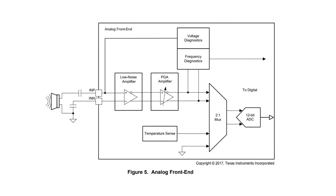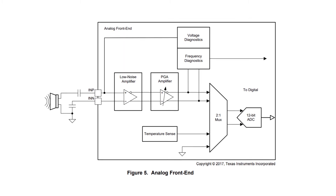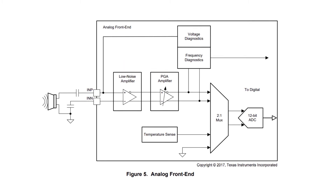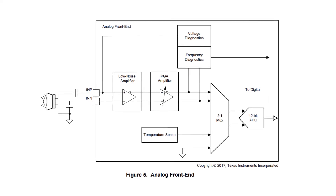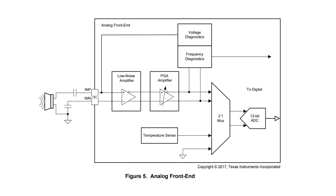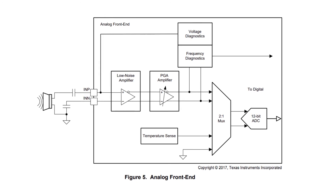The device also has a gate driver that can be used with an external transistor for time or temperature decoupling. The analog front end consists of a low noise amplifier, a programmable gain amplifier, and a 12-bit ADC. The PGA 460 varies the gain of the programmable amplifier over time, which maximizes the ADC's dynamic range for near and far-field objects.